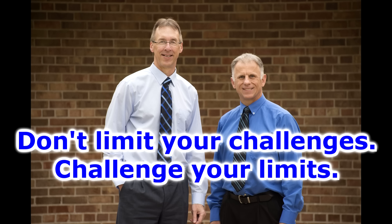Bob and Brad, the two most famous physical therapists on the internet. Hi folks, I'm Bob Shrub, physical therapist. Brad Heineck, physical therapist. We are the most famous physical therapists on the internet — in our opinion of course. I'm pumped up today Brad. I'm feeling strong like bull myself.